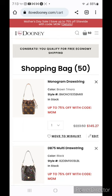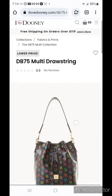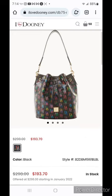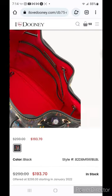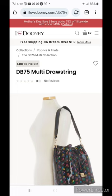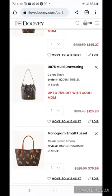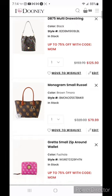With the code MOM that same drawstring bag is $145.27; $79 with the code door buster. The next item is the DB 75 drawstring at $125.90 — I've talked about this bag before on my channel at a variety of prices. I bring it up again because if you do not have a piece of the DB 75 multi in your collection, it's time to start thinking about what that item is going to be. The monogram small rustle is still $79.99 — we talked about that in last week's cart.